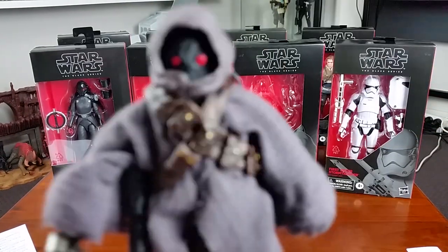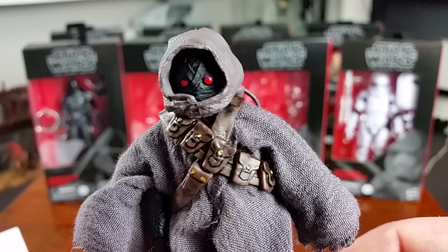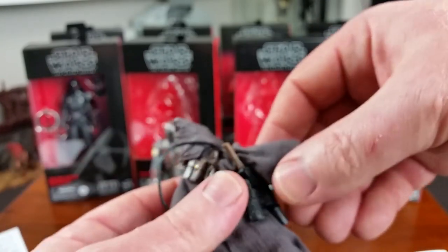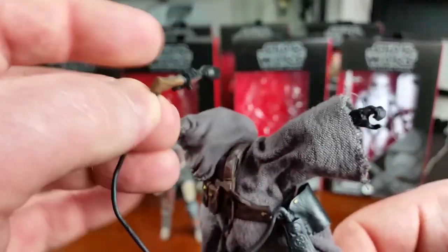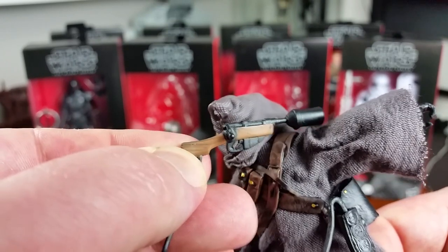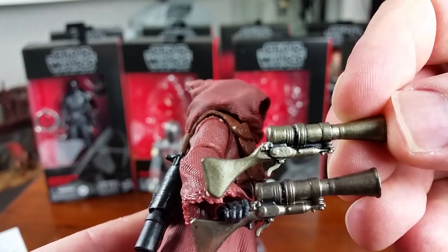The Off-World Jawa is the first figure I'm giving a closer look at out of the box. He's got a plastic hood and soft goods robe. I normally don't like mixed media — I prefer all plastic or all soft goods — but this sort of works. His blaster is painted in a nice brassy color and looks pretty cool. He's also got what I think is a droid stun gun, which fits in the holster. The faux wooden parts have actually been painted to look like wood, which looks quite good. Here's a quick comparison with the original Jawa — same weapon sculpt, just painted slightly differently.